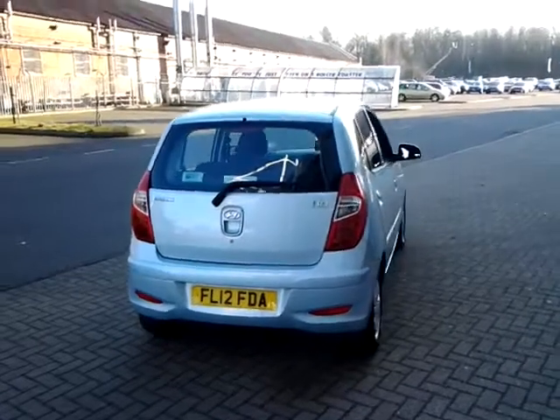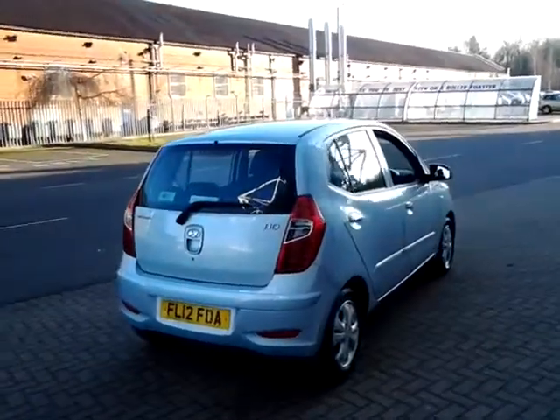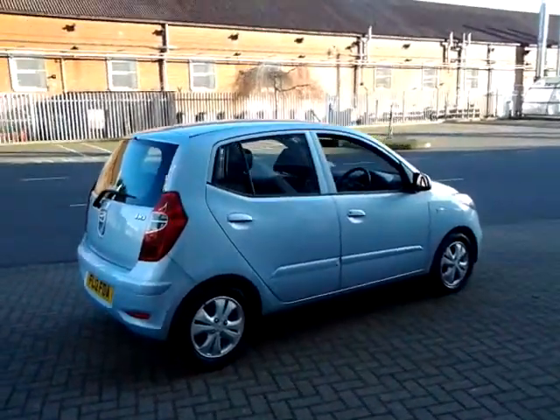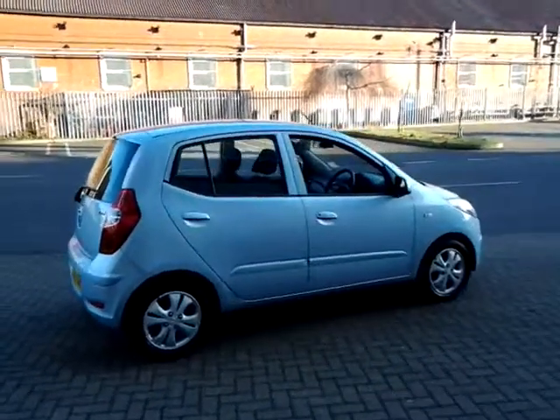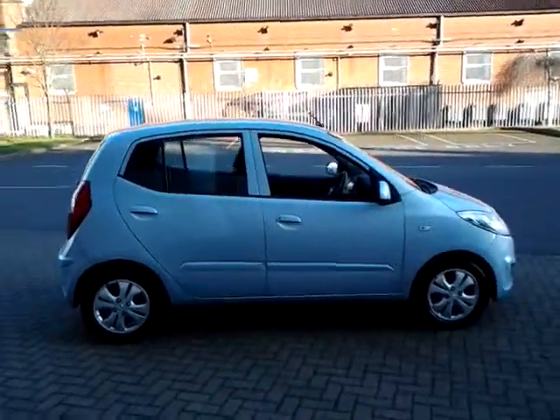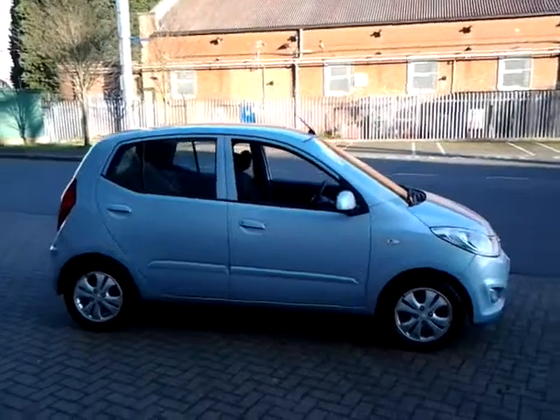This vehicle is available to be reserved online today. All you need to do is simply click the reserve now button to the right-hand side of this video. Should you require finance on your next vehicle purchase, we have some competitive rates to offer, so please take a look at some of the examples provided.